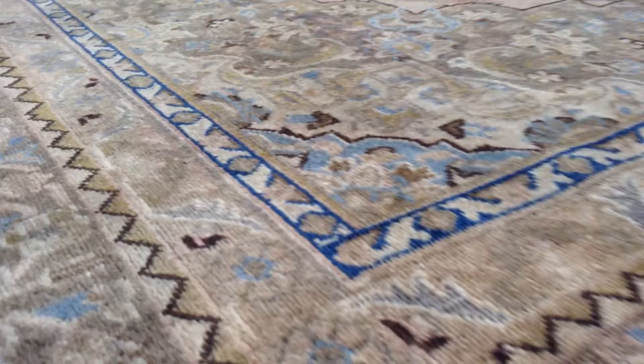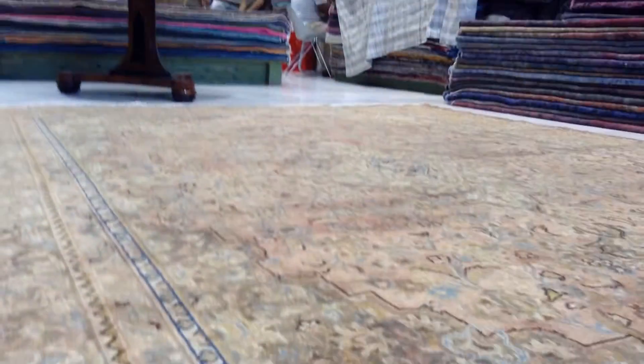The feel of this carpet is very soft to touch — very high quality handmade Persian knots. You can see here in the back: these carpets are shaven, so there's very little place for the wool and dust to hide.